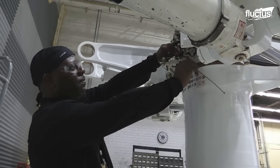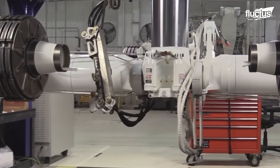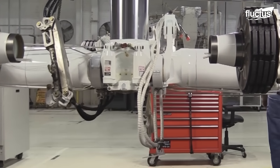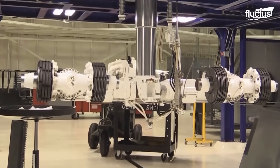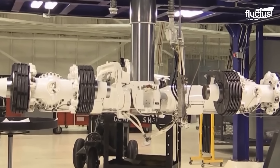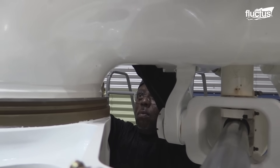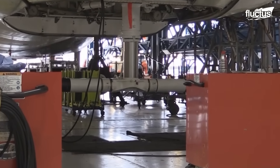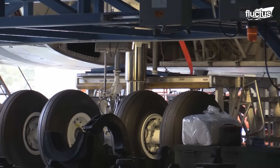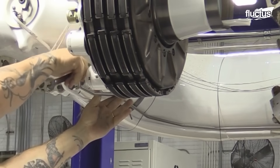In order to provide maintenance techs with access to the entire landing gear system, special stands are used. These stands include steps, allowing complete assembly and disassembly from the top down. Given that these landing gear systems stand more than 10 feet tall and weigh several thousand pounds, these supports are crucial to the mechanic's success.